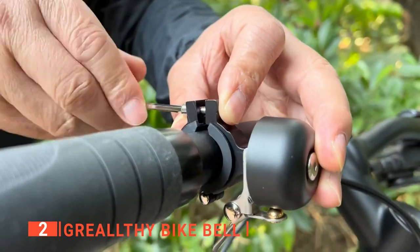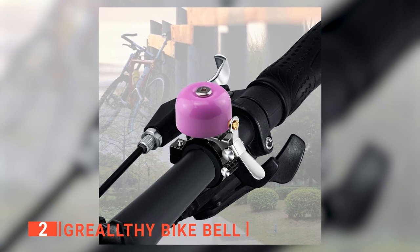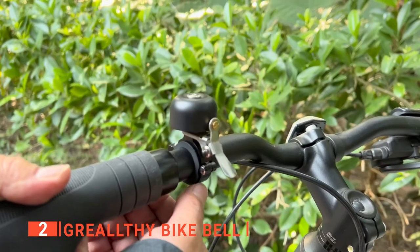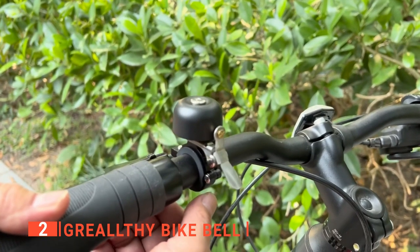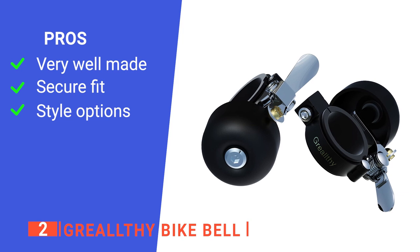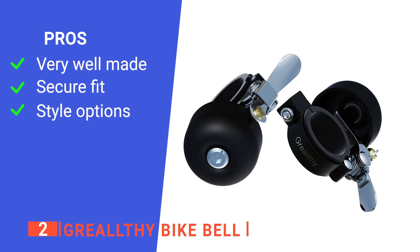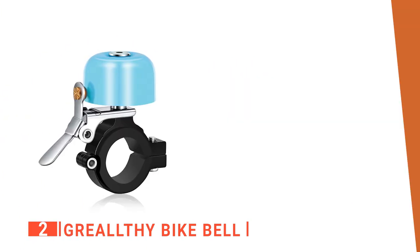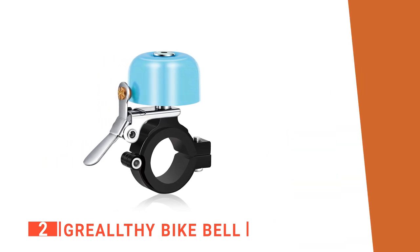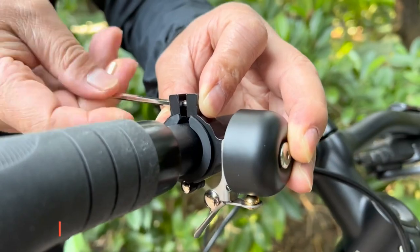Moreover, the package contains some protective rubber pads and a screwdriver for easy mounting. You will find that it mounts easily on the handlebars and sits tight once installed. Lastly, thanks to that distinct ring that's loud but also pleasant on the ears, this bell will alert others of your presence without being too irritating. Its pros are: its durable brass construction is anti-rust and sure to last, it mounts very easily and sits tight no matter how bumpy the road gets, and it has many fun colors available to help customize your bike. However, it's challenging to ring in quick succession as the lever must be pressed all the way down each time. The Grealthy Bike Bell is a solidly made unit that will ensure everyone knows when you are riding up behind them without disturbing the peace.